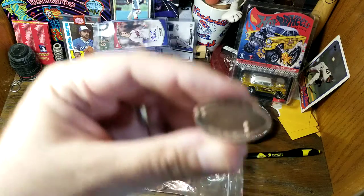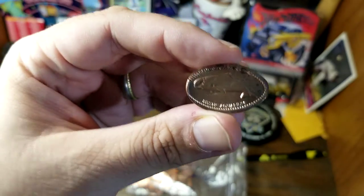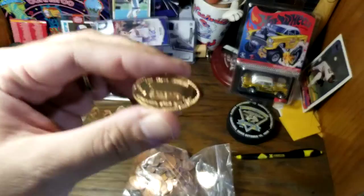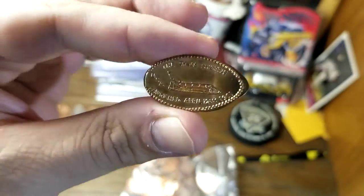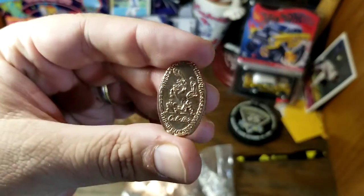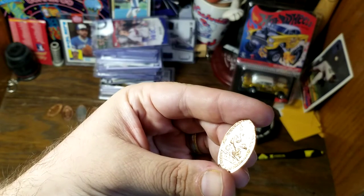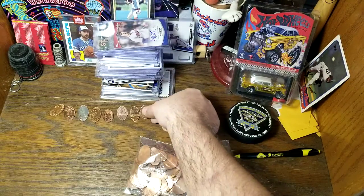The Mystic Aquarium — this one actually has pennycollector.com around the top. Never heard of the Mystic Aquarium. Here we have the space shuttle — that's kind of cool — USA launched April 12th, 1981, so that's probably not a souvenir from the actual launch. We've got Cabela's in Wheeling, West Virginia.